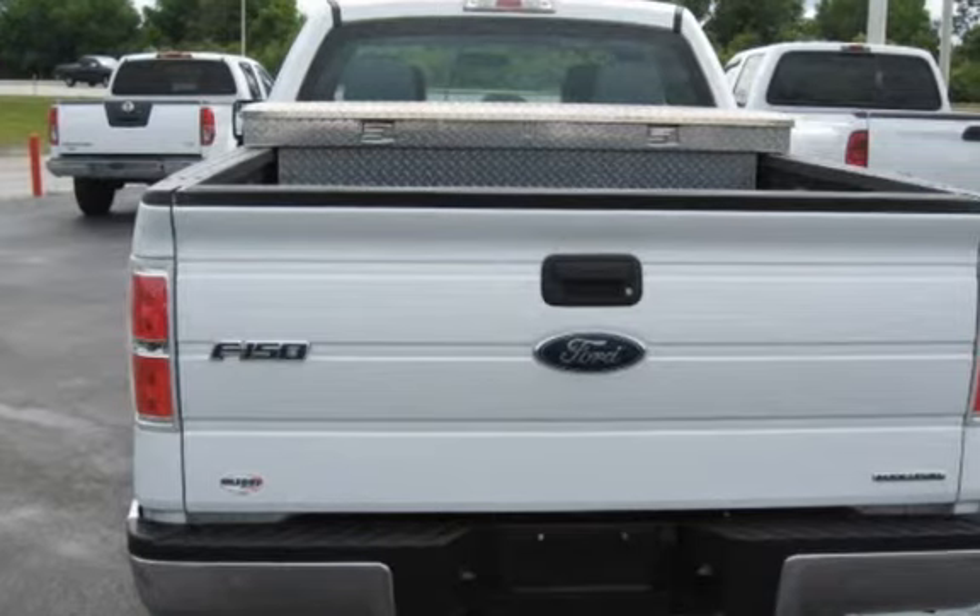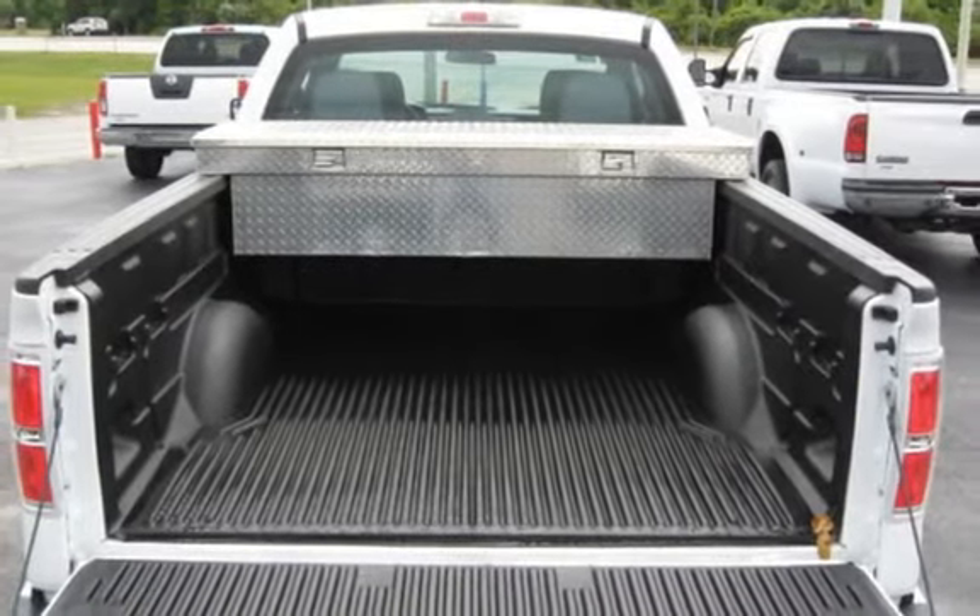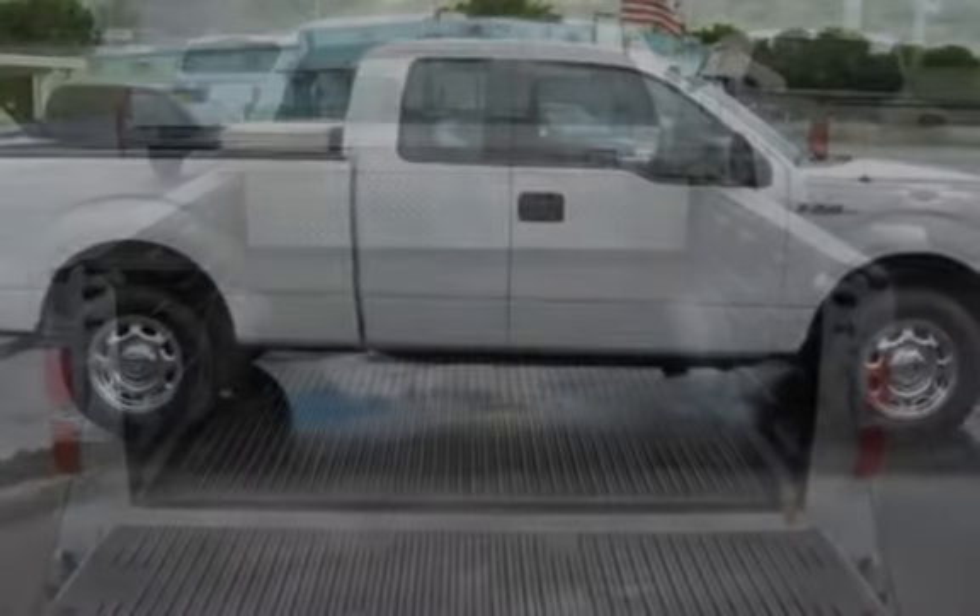This Ford is a great value with less than 13,000 miles on the odometer. This vehicle is in excellent overall condition.